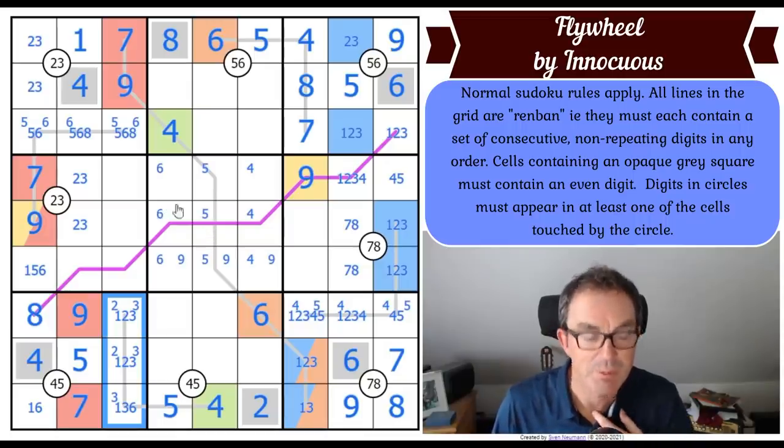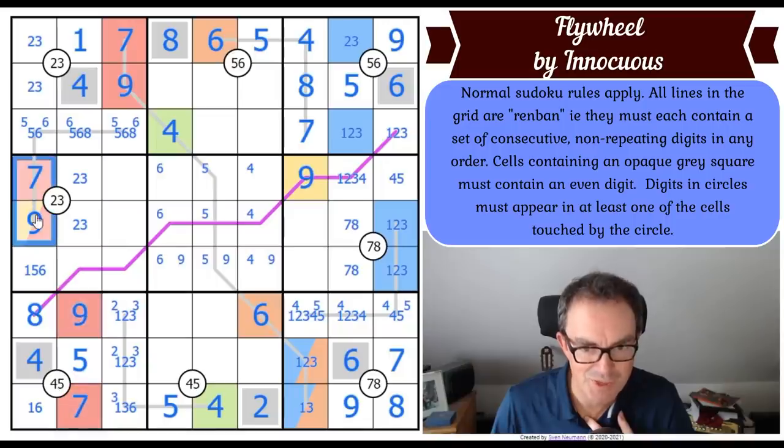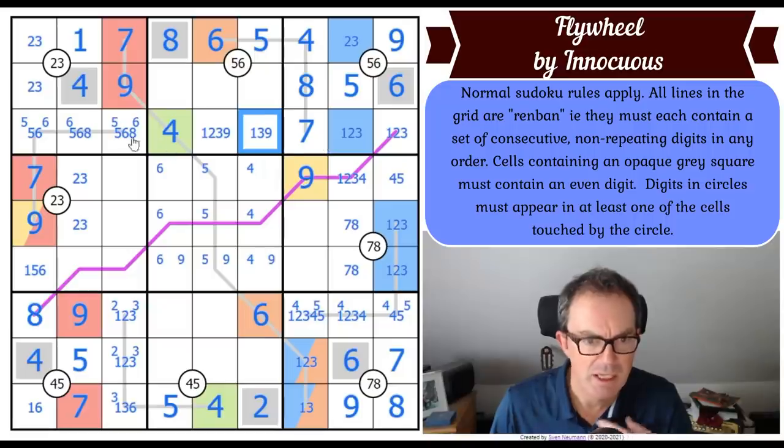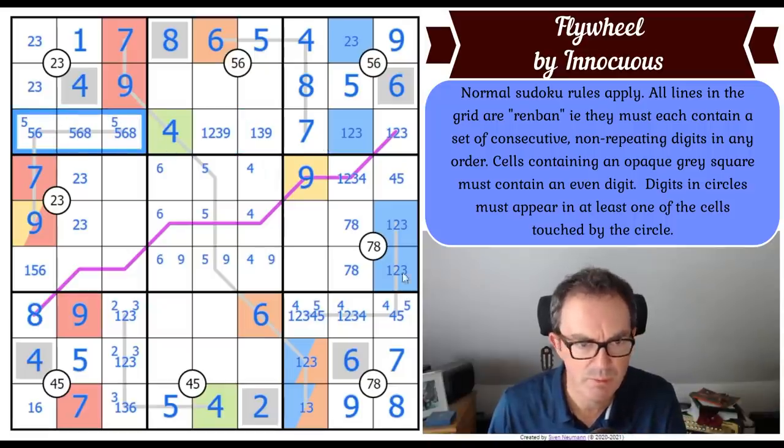This row is a little bit interesting - we need ones, twos, threes and nines for these squares. That's not a two.